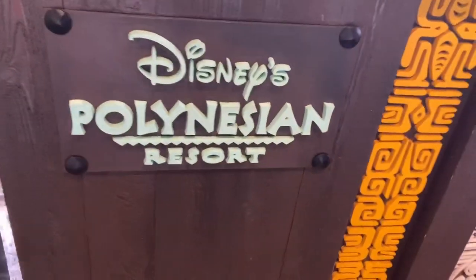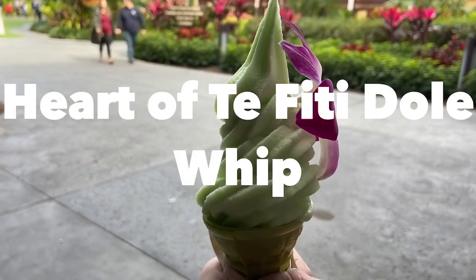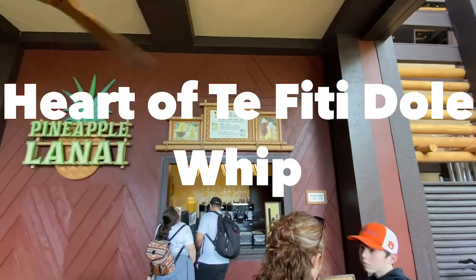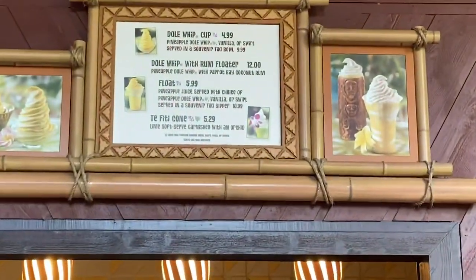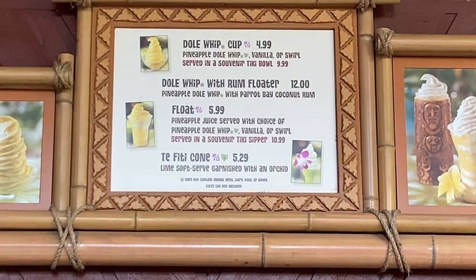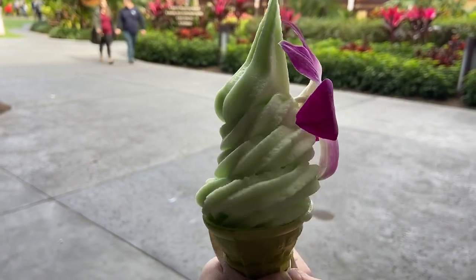Let's go to the Polynesian Resort where you can find the Heart of Te Fiti Dole Whip. This lime flavored Dole Whip can be found exclusively at the Pineapple Lanai. Moana fans will definitely appreciate this treat as it's topped with a small purple flower that represents the Polynesian twist. The flower is actually edible. Will you be giving this new cone a try?